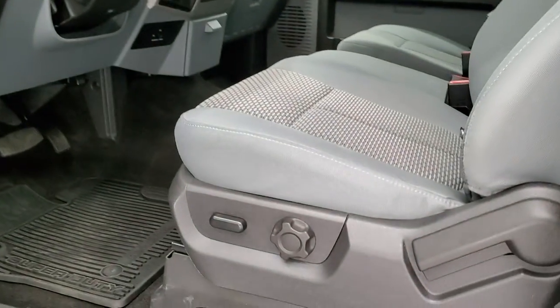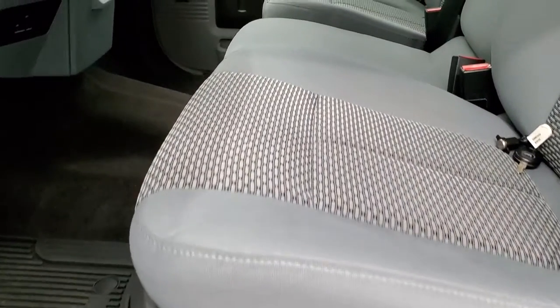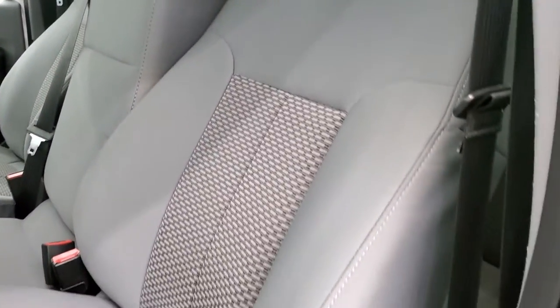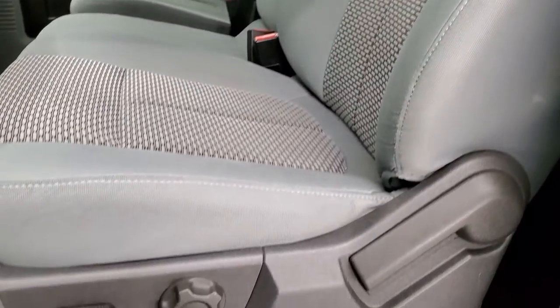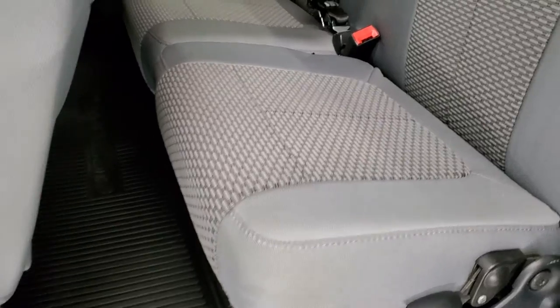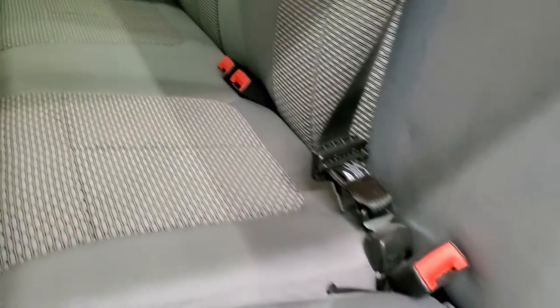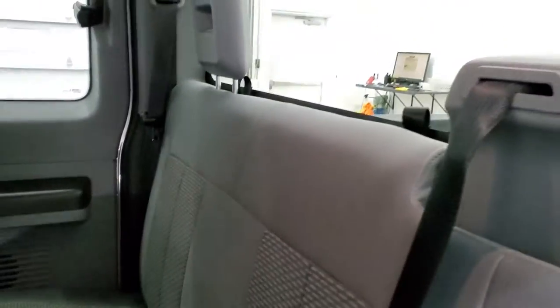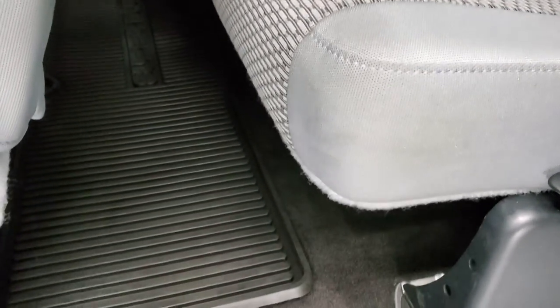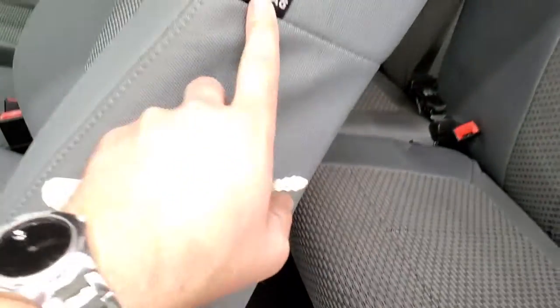Inside, the XLT package gives you the gray cloth interior — no rips or tears. You get the 40-20-40 split bench seating and a power driver seat. Back seats are in nice shape as well, no rips or tears back there. Has a fixed glass rear window and comes with all-weather floor mats front and rear. The rear seats do fold up for a little bit of extra storage. Side curtain airbags as well.